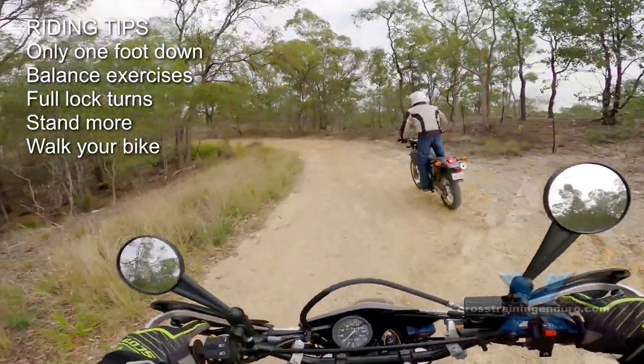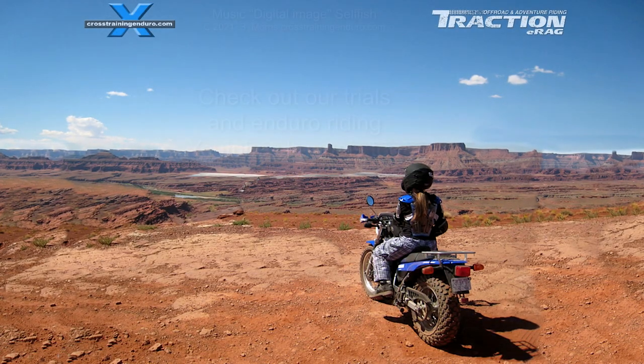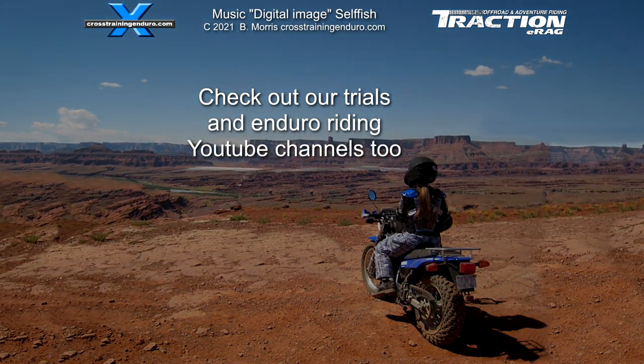For more tips, see our dirt tips for short riders on our enduro channel. If you have any bike choice recommendations or other tips, let us know and we'll add them to the pinned first comment on YouTube and our Facebook post. Ride safe.